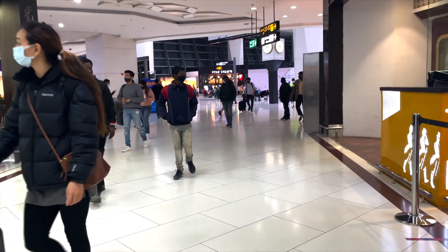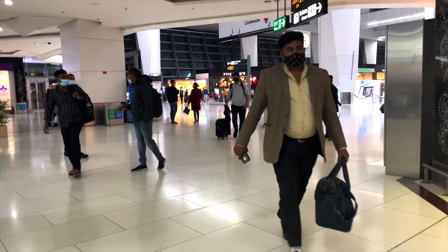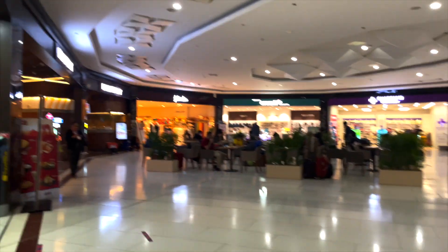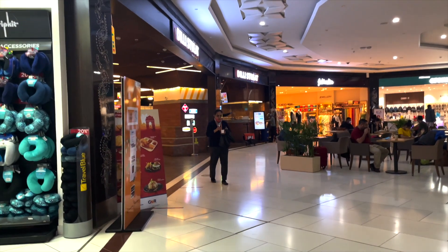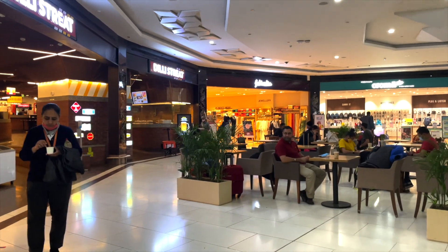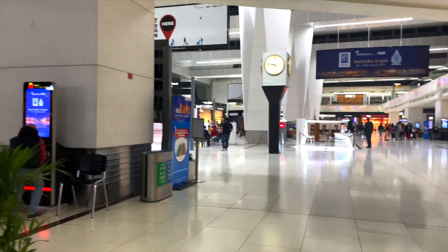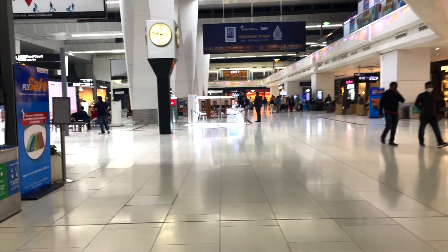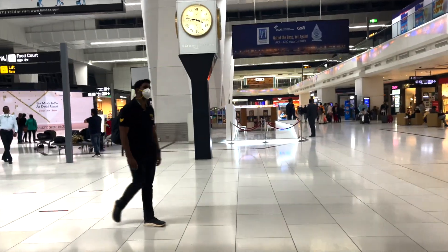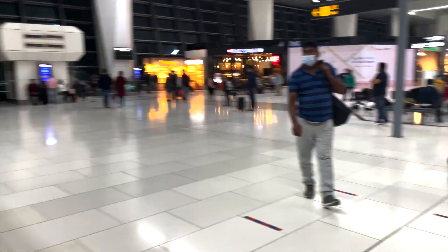What you do when you have a nine-hour halt is just roam around the whole airport, especially the duty-free section, and be baffled at the prices — which is what I did. There were a lot of shops open, super expensive obviously. There was also a food corner, sort of a street-food style shop. It was super creative — everyone who was bored visited it. The starting price was around 300 rupees, so I passed.